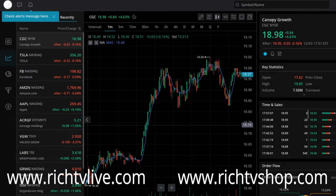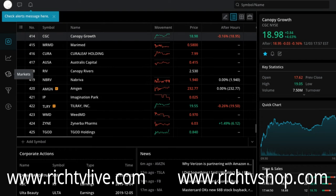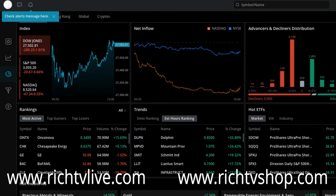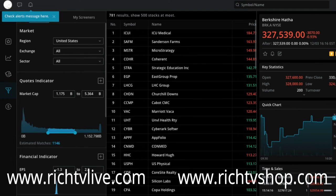It also has a screener, as you can see here. These are stocks that we're looking at — this is Canopy Growth. You can look at your watch list; I've got a watch list of stocks I'm looking at every day. You can look at all the markets, see after hours trading, rankings, indexes, advances and decliners. A great tool with all kinds of different information, and it's absolutely free.